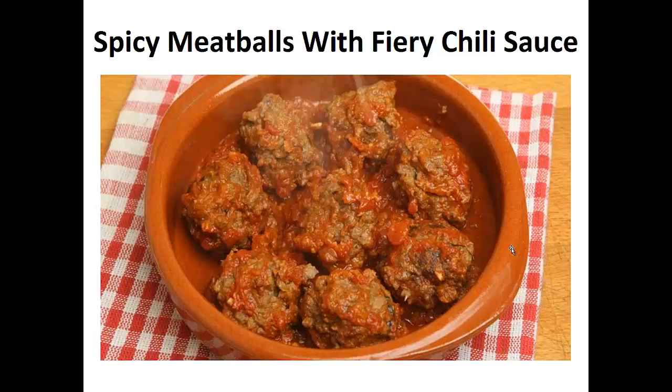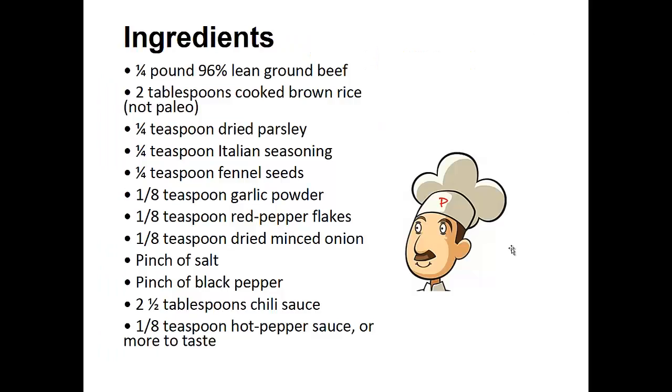Now on to the recipe. Spicy meatballs with fiery chili sauce. Ingredients: 1 quarter pound of 96% lean ground beef, 2 tablespoons of cooked brown rice, 1 quarter teaspoon of dried parsley, 1 quarter teaspoon of Italian seasoning, 1 quarter teaspoon fennel seeds, 1 eighth of a teaspoon of garlic powder, 1 eighth teaspoon of red pepper flakes.